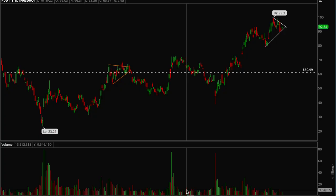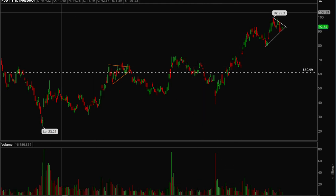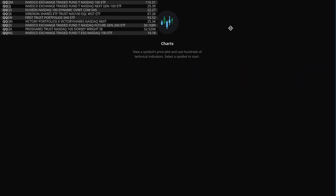Hey guys, this is Hydra from MaxTrades back with another weekly video. We're just going to go through the indexes, so QQQ — take a look at this first.